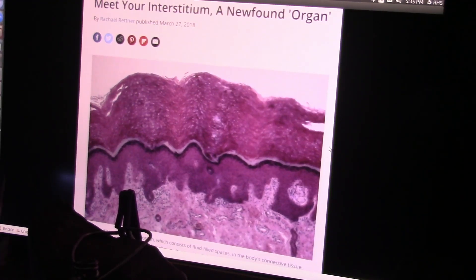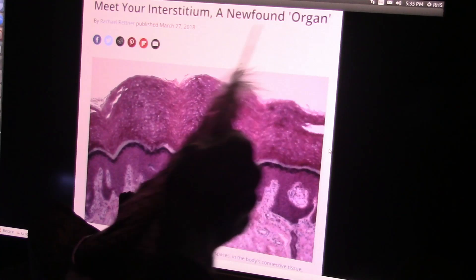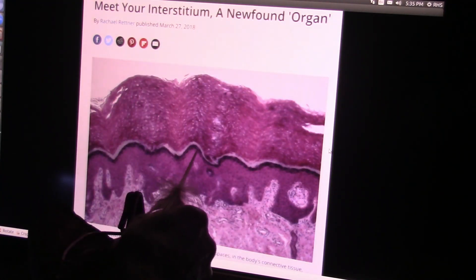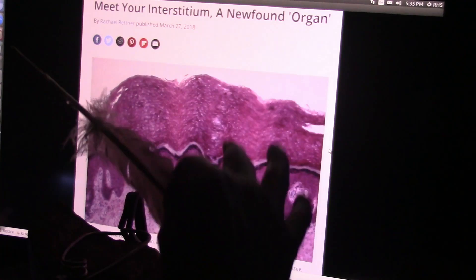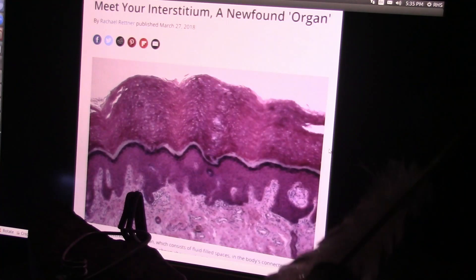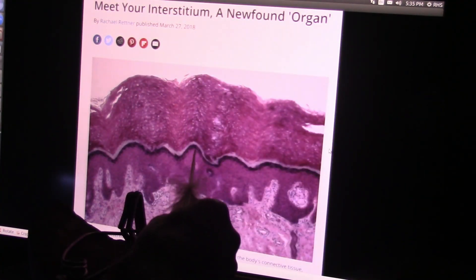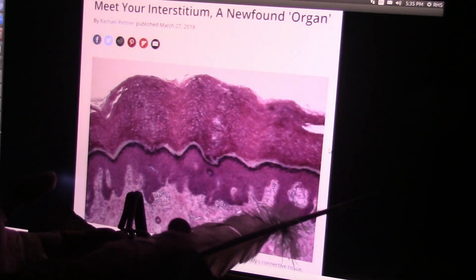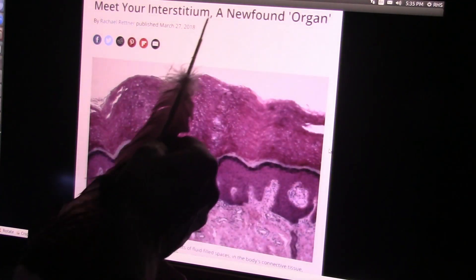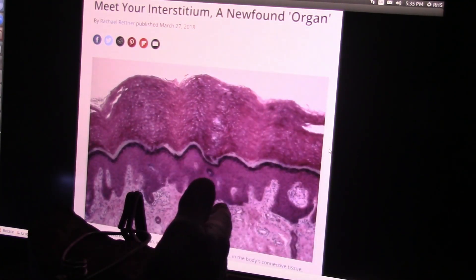The most important body part in your body is your immune system — and yes, it is a body part. It's called the newfound organ: the interstitium. This layer is your immune system. It's a membrane found on every single part of your body, every single tissue, even on your red blood cells. There's a fluid-filled layer around every single membrane that protects you, and it had never been found before. Meet your new organ — this is only from 2018.